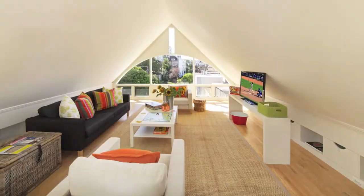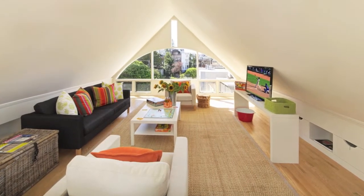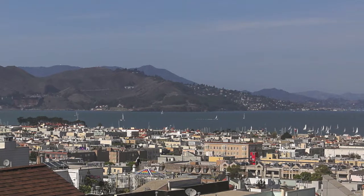Find your way to the top floor where you'll find a large family room with sweeping Golden Gate views, a fourth bedroom, and a full bathroom.